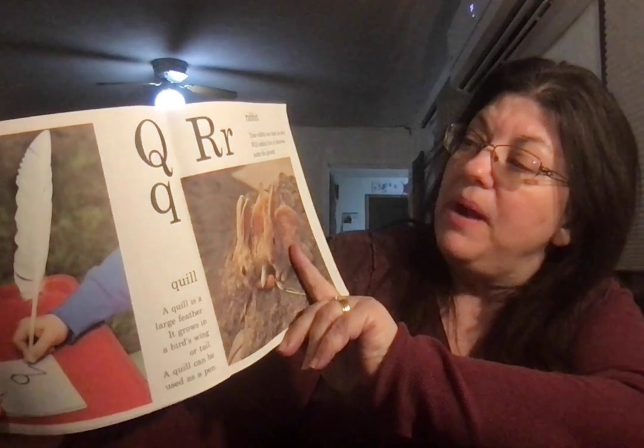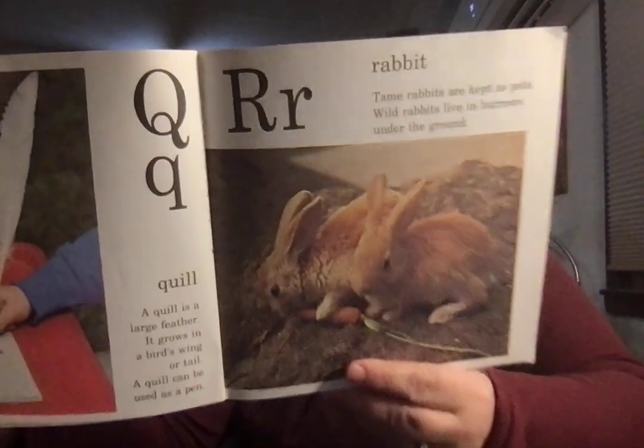Rabbit. Tame rabbits are kept as pets. Wild rabbits live in burrows underground.